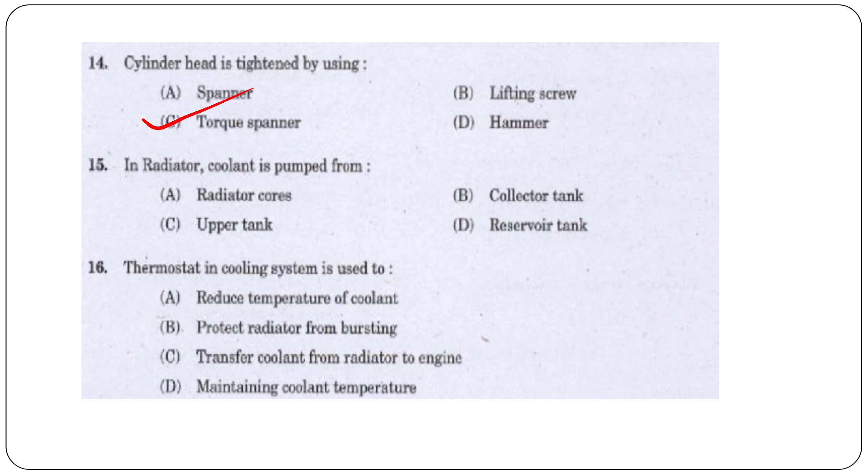Question 15: In the radiator, coolant is pumped from — the radiator core, gutter tank, upper tank, or reservoir tank? The answer is option B, the gutter tank.